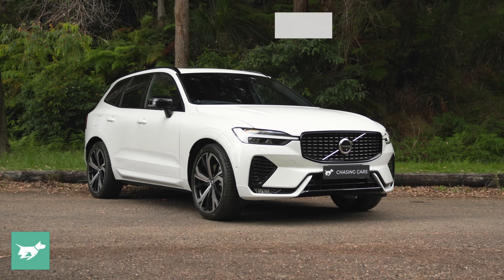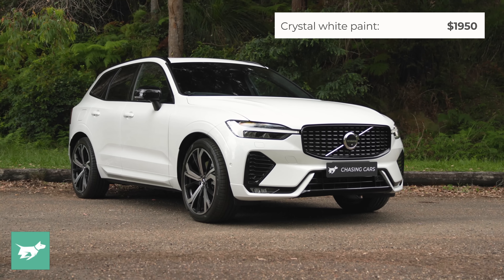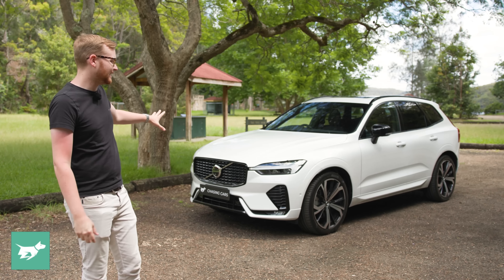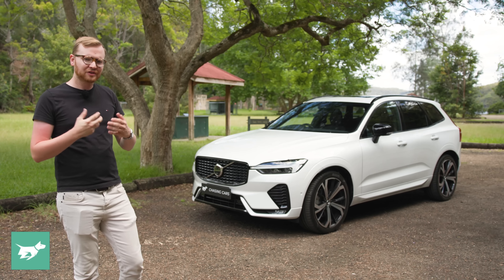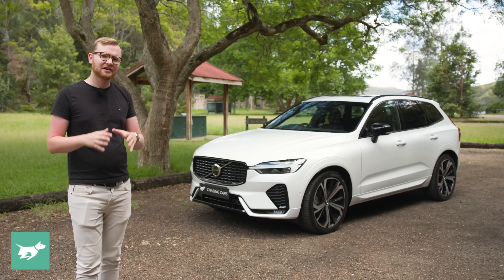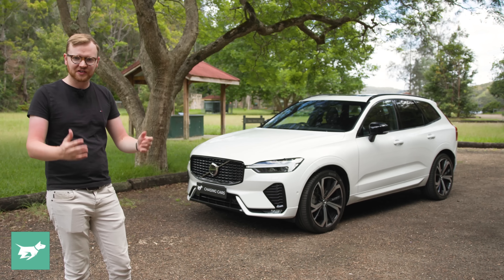Volvo really nails design, and I think the XC60 demonstrates that perfectly. The designers knew when to put the pencil down, so it's a simple shape that works really well, and it's clearly elegant and high-end from all of those fine details. This R-Design looks really cool, but the inscription trim is also really lovely, with more bright accents replacing the black on this car and giving it a real luxury touch. I like the looks of this car, both inside and out.